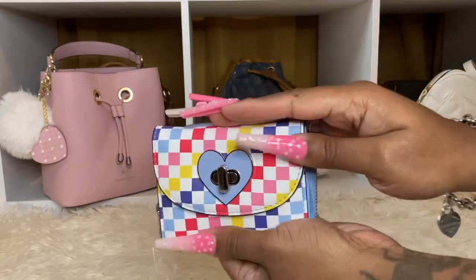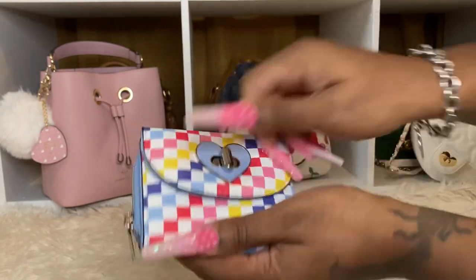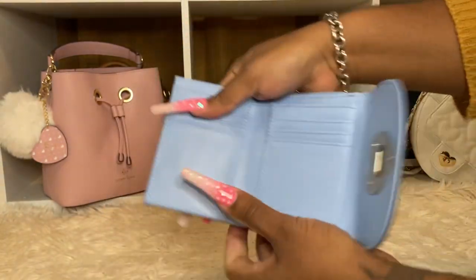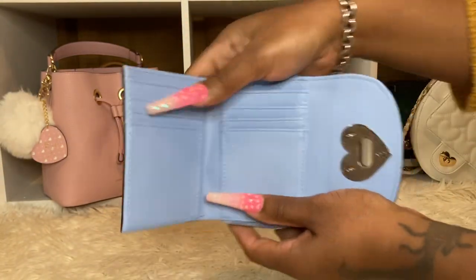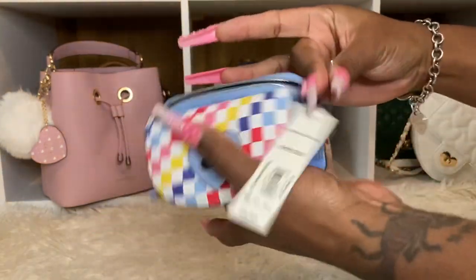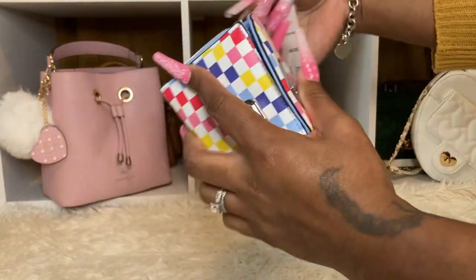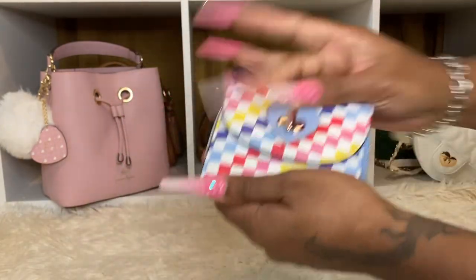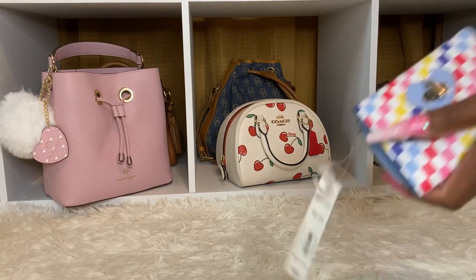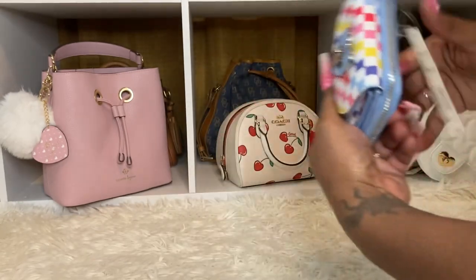I end up getting this one. This one is really nice — it has the heart here. Look at that blue, I love the blue in this one. A place for your change, or you could put cards in here if you like. I thought that was really cute. And then I have the matching card case.